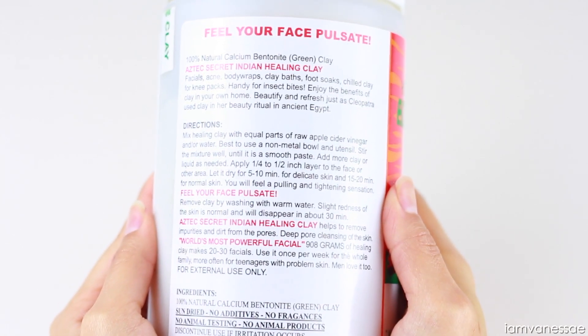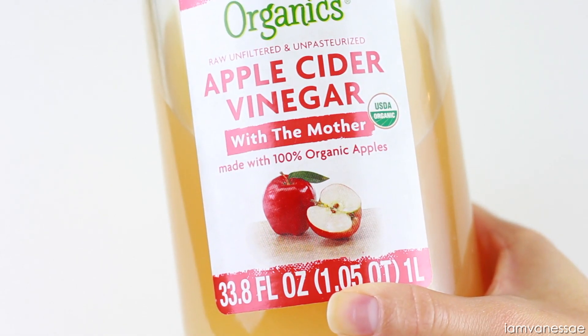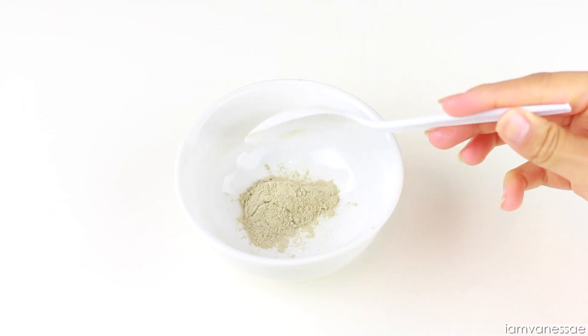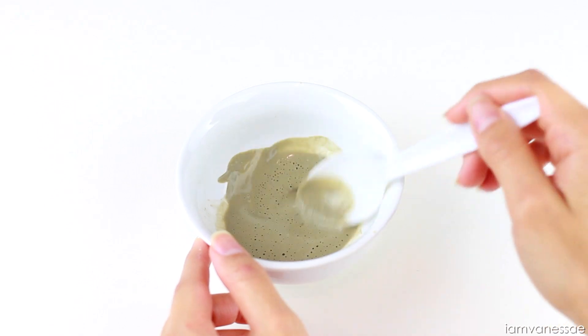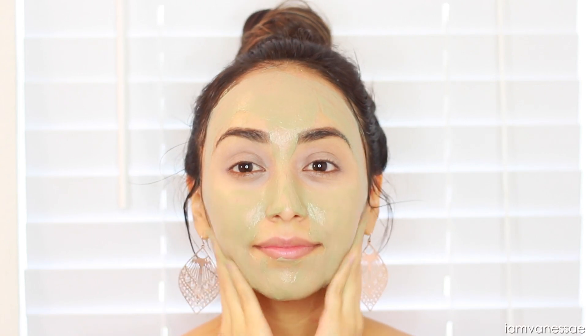My favorite way of activating this clay is with apple cider vinegar, which is another amazing ingredient for the skin. I just add a little bit of each and mix until it forms a smooth consistency. You can also add your favorite essential oils to make it even more beneficial.